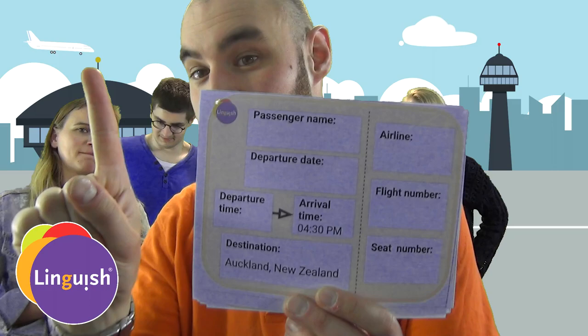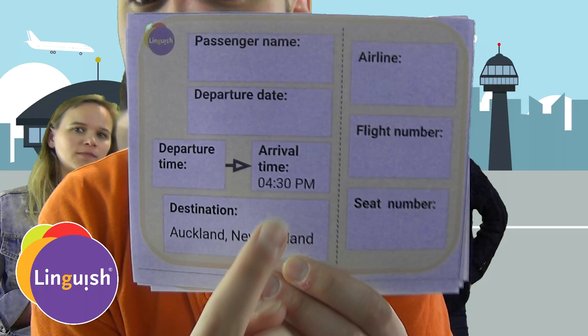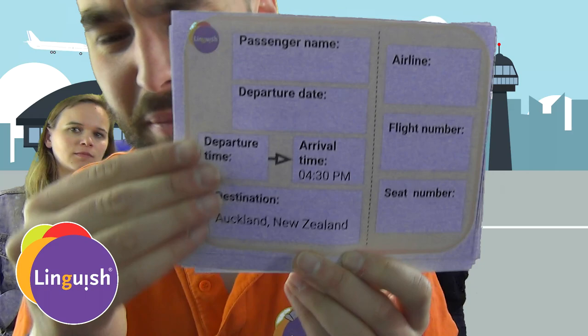You need a boarding pass like this. So, together we will fill out one boarding pass. Look at this one — it's got some things on it. It's got an arrival time and a destination, but it's missing crucial information.